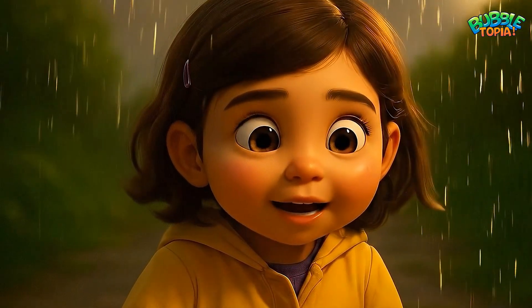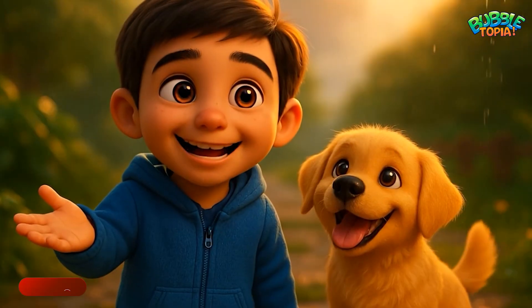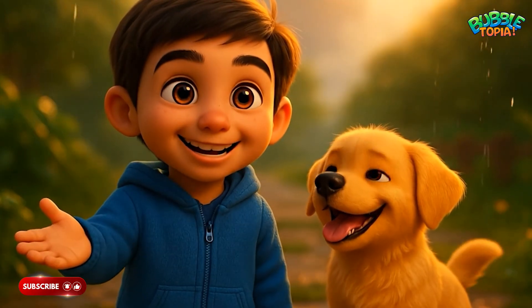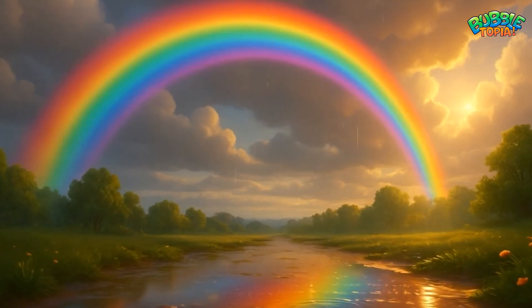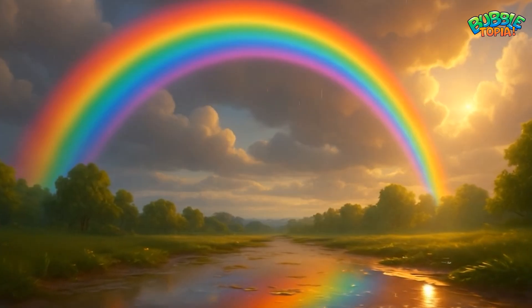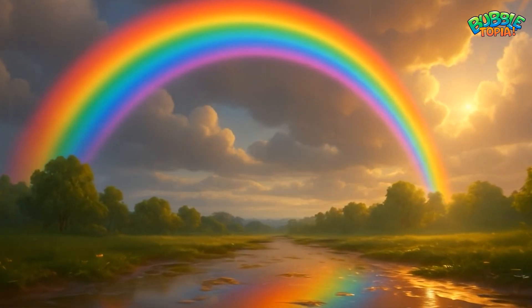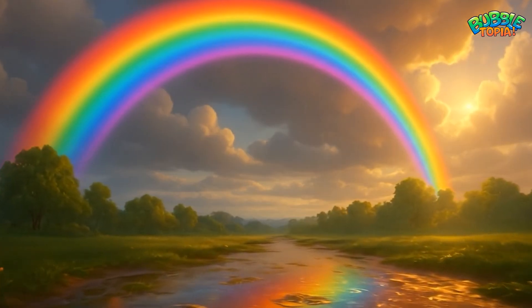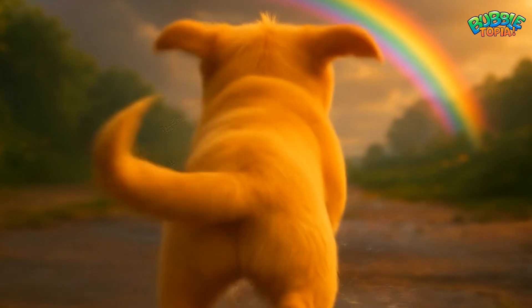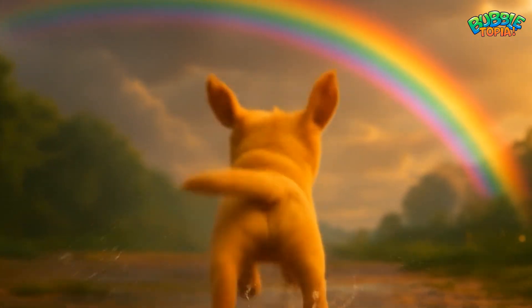The raindrops are painting the sky! That bending is called refraction, and it's how the rainbow is born. Slowly, across the sky, the rainbow stretched from one end to the other — bright and beautiful, like a bridge of light after the storm. Topher barked happily and chased the colors that shimmered in a puddle.